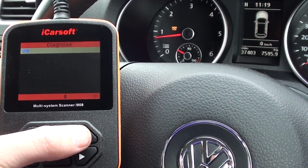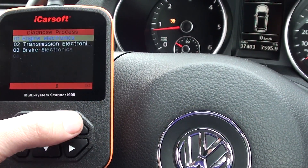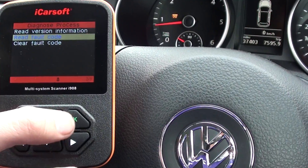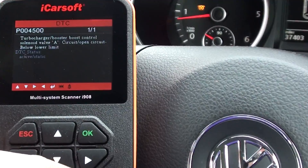It's a very easy tool to use. Let's go into the engine electronics and we can read the fault code straight away — within seconds of turning the tool on, and straight away we've got a fault code.